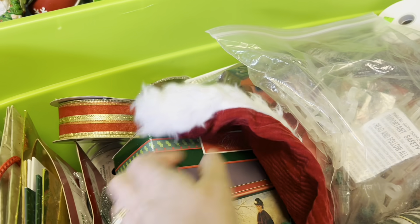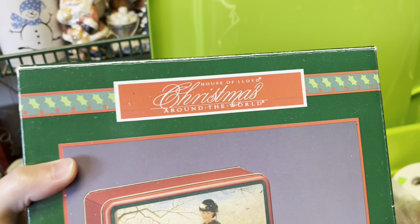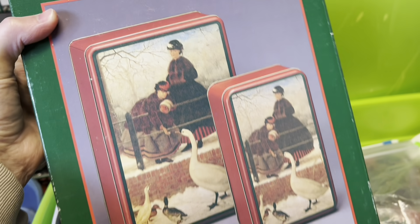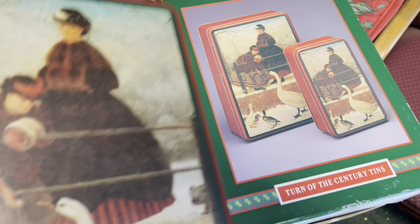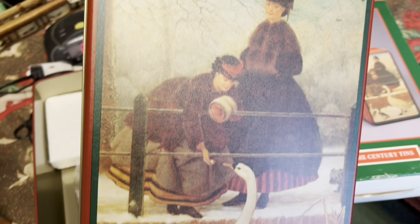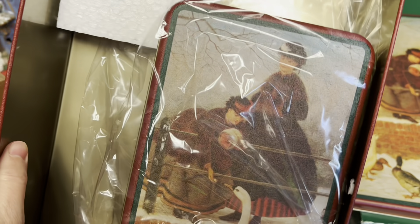Right here is an example of why you need to look through the boxes, because I spotted this beautiful set of tins. I thought they were gorgeous — I just loved the way they looked, they looked old. These would be perfect to put goodies or a gift in, and then they could use the tin as decor afterwards. It was a two-pack and y'all, they were brand new.